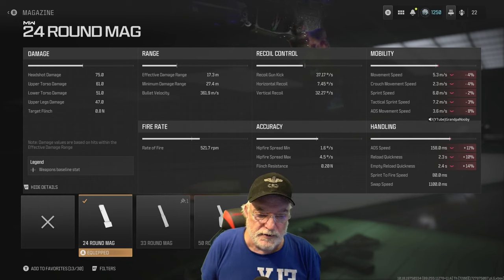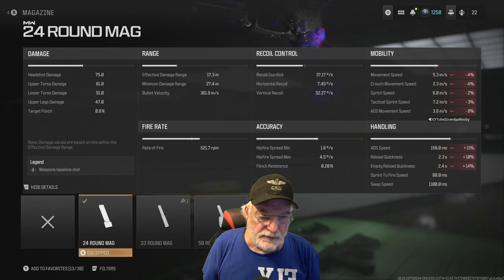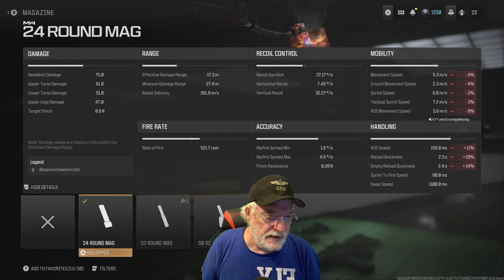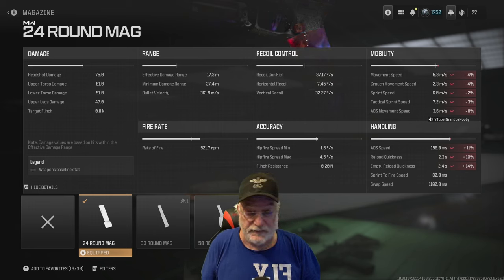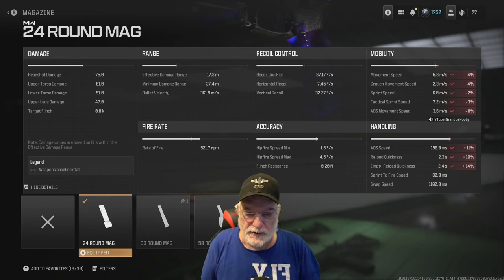Let's look at some of the other important numbers. Recoil I'm going to ignore. Accuracy is 1.6 on the hip-fire spread, so it's going to be very accurate with hip fire. Mobility is 5.3 meters per second — sprint speed is a little on the slow side but tac sprint is fairly quick. ADS speed is 158, not great, not horrible. Sprint to fire is 80 milliseconds, so that's going to be very quick whether it's hip fire or ADS.